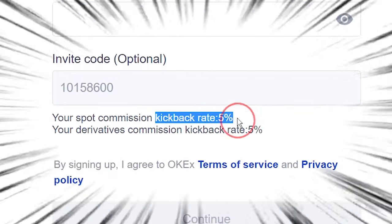When using OKX, it's best to sign up with a referral link because you will get a 5% discount on your trading fee. If your friend has a link, just use theirs. Otherwise, you can just use mine down in the description below.